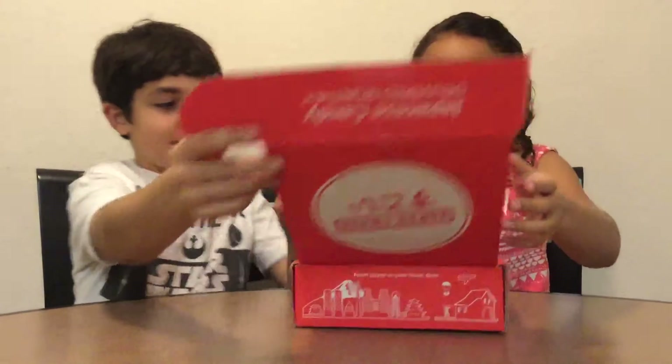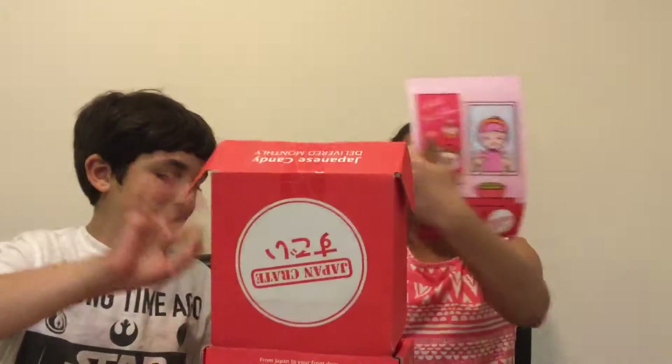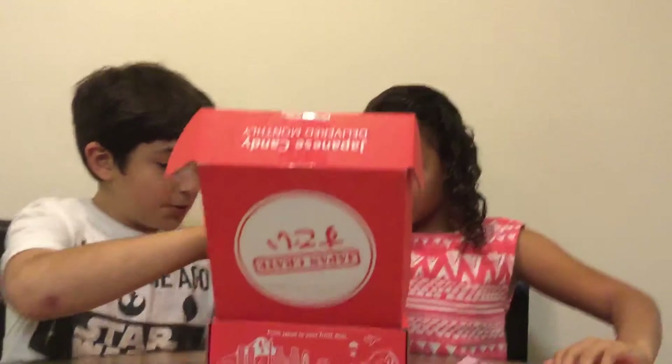I can't believe it. It comes with this cool booklet, and then on the back it comes with more info.